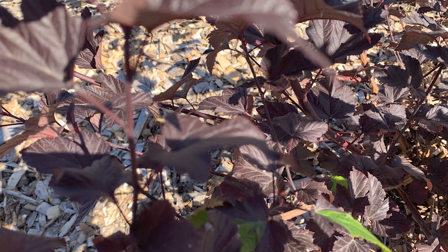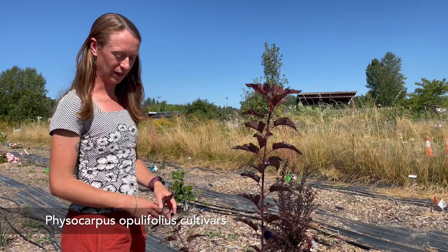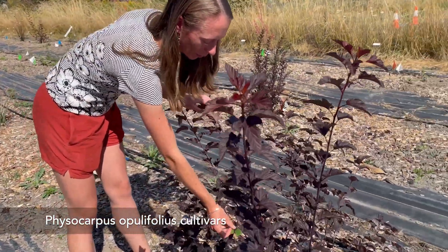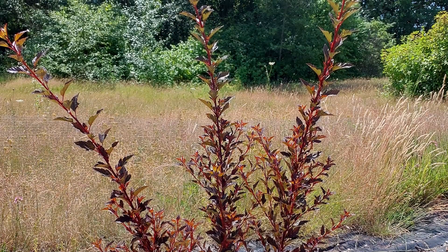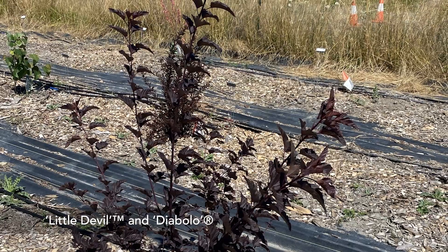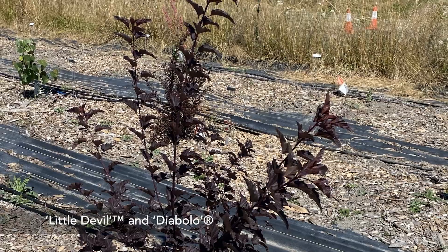We are doing a couple of different ninebarks — Physocarpus — in our new study. This is early data, but those are looking beautiful and really robust. They leafed out early and well, so they seem to not have been affected by the cold like the others. They've bloomed already. We don't have the drought data on them yet, but that nice dark foliage is promising. We have two varieties with similar names: Little Devil and Diabolo — these compact, small ninebarks — and they're looking really good early.